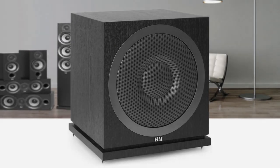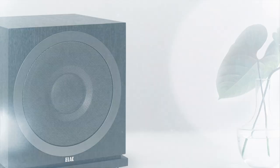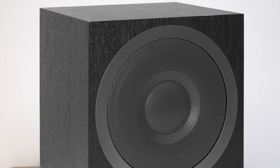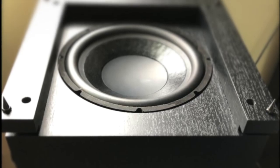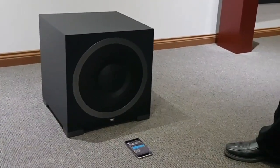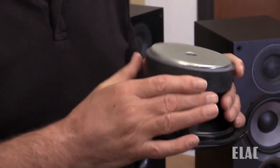At number one is the ELAC Debut 2.0 Sub 3010. ELAC's new Sub 3010 is designed as the perfect complement to the all-new Debut 2.0 loudspeakers, adding a powerful bass foundation to music and soundtracks that turn your system into a sensation you can feel as well as hear. Design-wise, the Sub 3010 has thick MDF cabinet walls with black ash vinyl finish and weighs 32.1 pounds. The horizontal center brace is engineered to strengthen and stiffen the cabinet, helping to minimize unwanted vibrations. The 10-inch long-throw driver is designed to produce the quality and quantity of bass needed to accurately reproduce demanding movie soundtracks and music, while the 10-inch passive radiator is engineered to improve transient response and increase system efficiency.